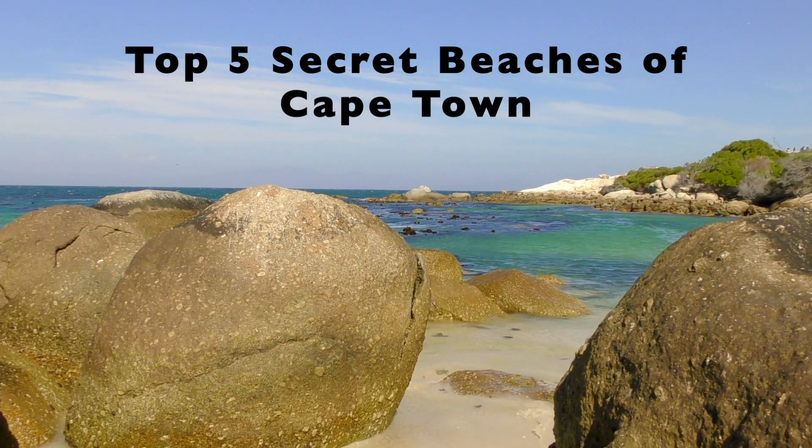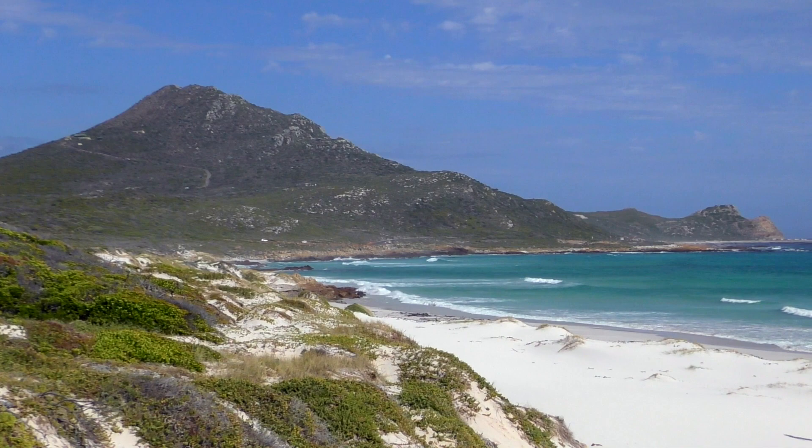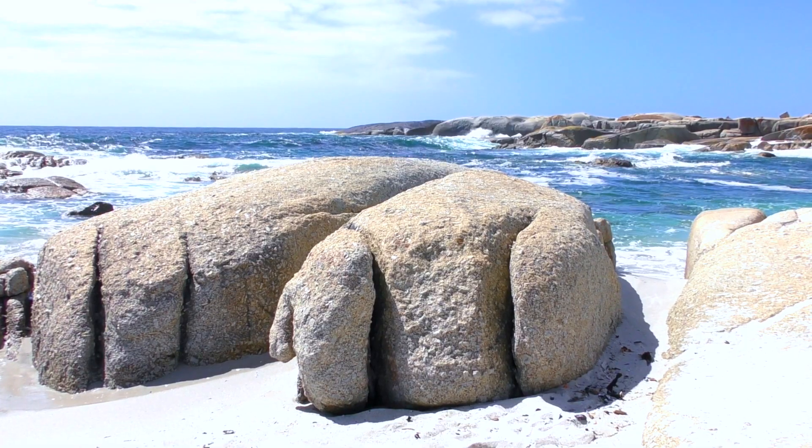Many of Cape Town's beaches are hidden away and there are some absolutely spectacular ones. I've been coming to the sun-drenched shores of the Western Cape for over 24 years and after a lot of research, here are my top five secret beaches of Cape Town.